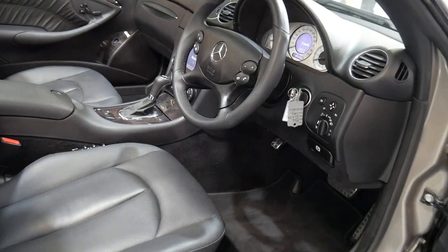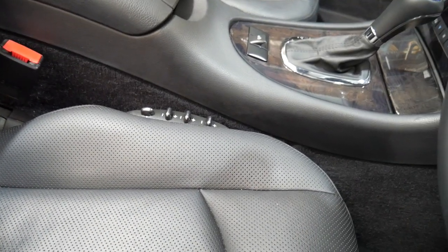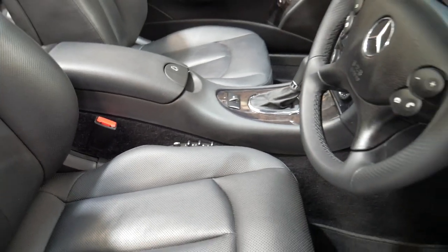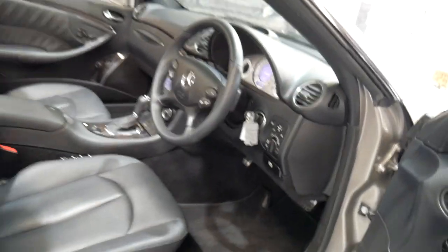It's got keyless entry, a beautiful stop-start button in the centre console. It's actually a July 2008 built car, compliance is late 2008. It's got the perforated leather interior, the perforated leather steering wheel, paddle shift transmission, and leather gear knob. It really is a gorgeous car.